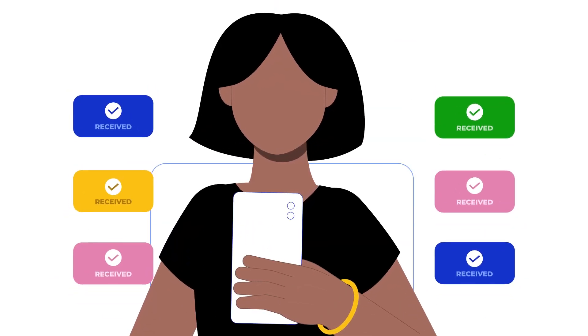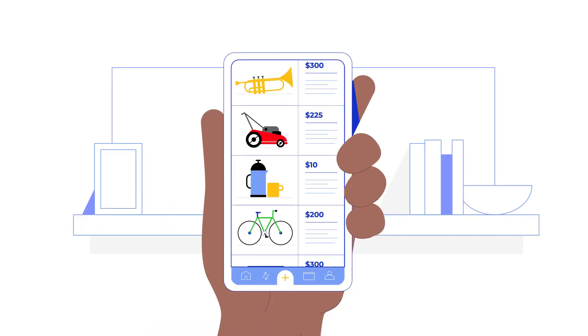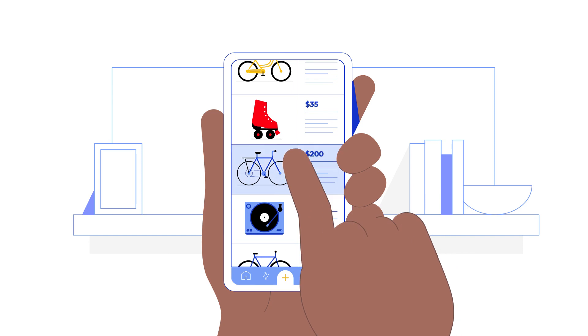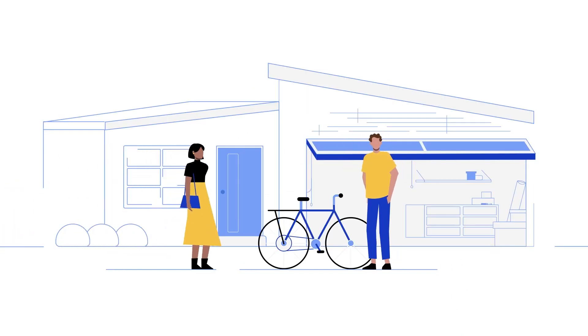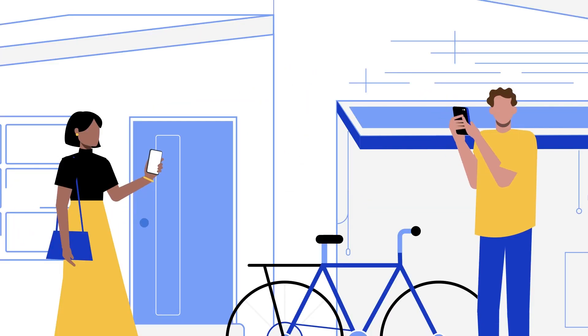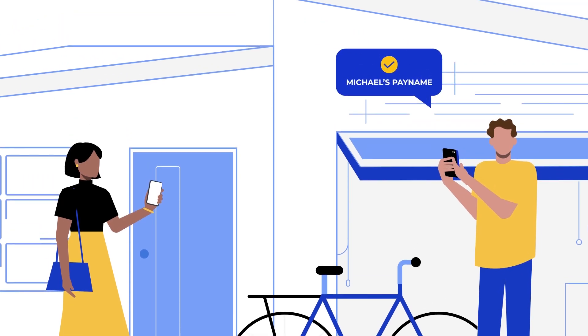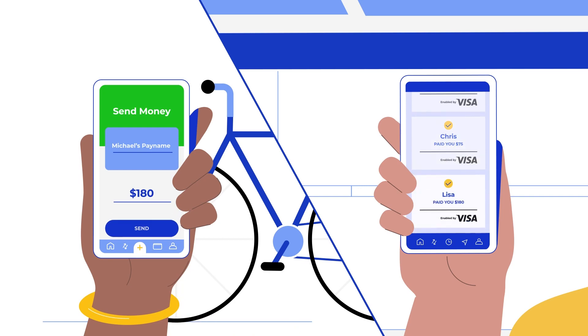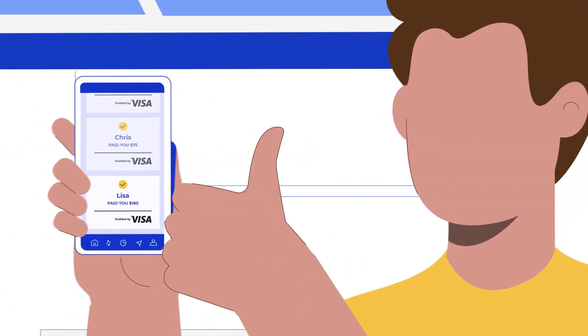Since Lisa received all of the money from lunch into one app, she has the money on hand for when she needs it. So when Lisa goes to buy a bike from Michael, Michael doesn't have to worry about which payment app Lisa uses. He simply sends Lisa his Visa Plus pay name and receives payment on his preferred app. No need to provide personal info like his phone number or email. Easy and safe.